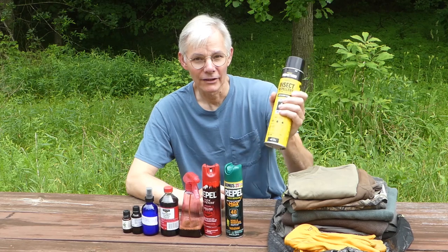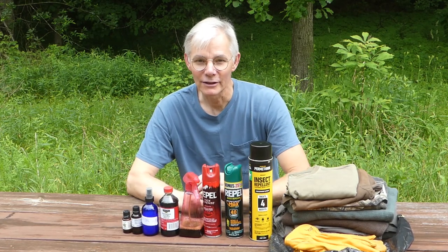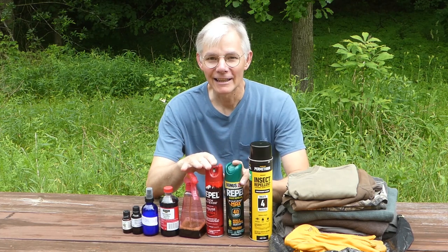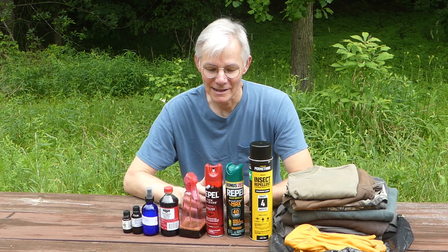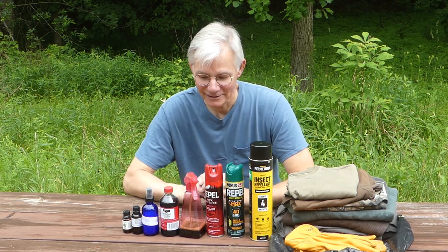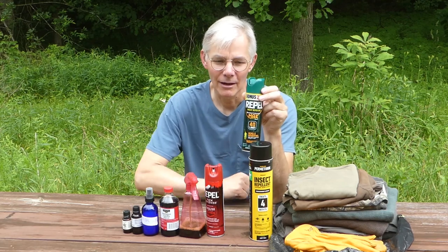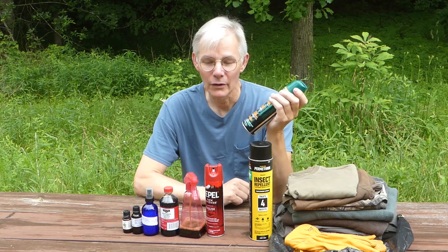It takes multiple things to fight these bugs off. I am like the most delicious thing on earth for mosquitoes, so my last camping trip I used both of these and it seemed to have no effect at all. I don't know if it's because these cans are getting old or if I was just incredibly tasty. This here is DEET — this is 40% DEET. When I was young you could get 100% DEET, which was very effective; I don't know that you can even get it anymore.